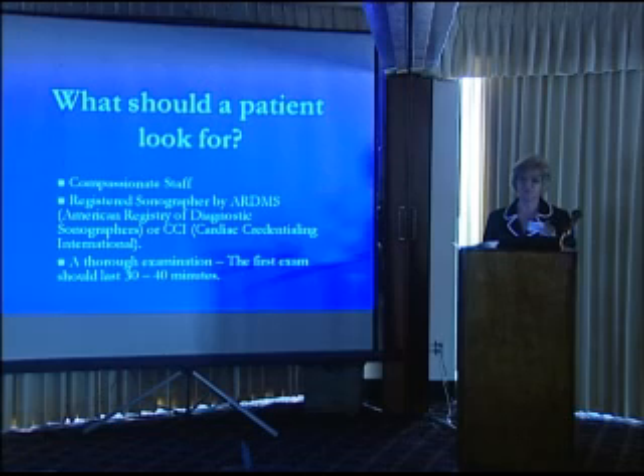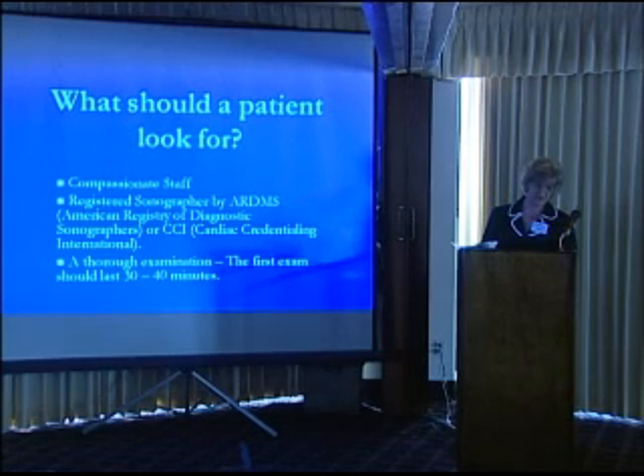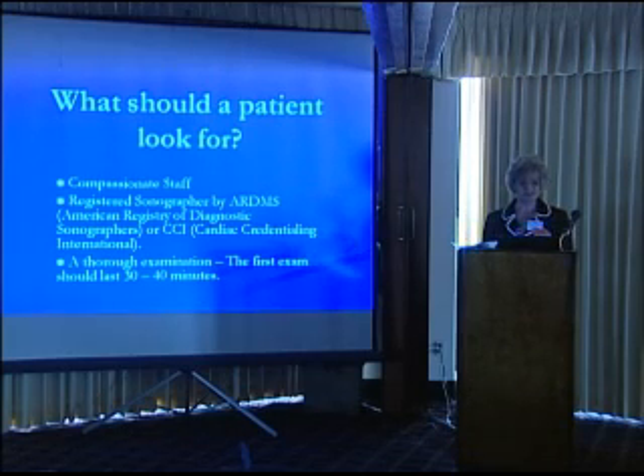The other thing I would say is make sure that you get a thorough examination. The first exam minimum — and I'm talking actual scan time, not bringing you in and getting you ready — is 30 to 40 minutes minimum. I generally almost always do longer. But that first time, they really need to look everywhere they can.